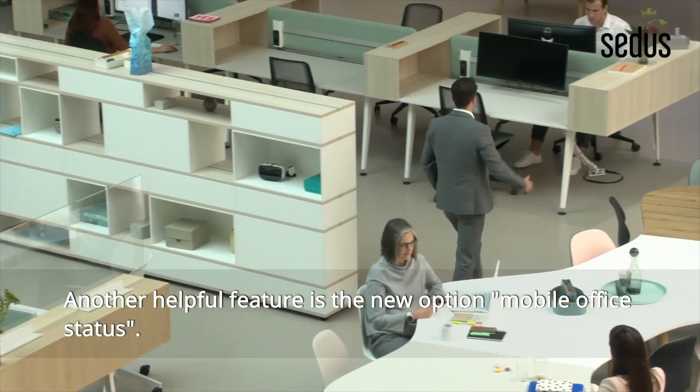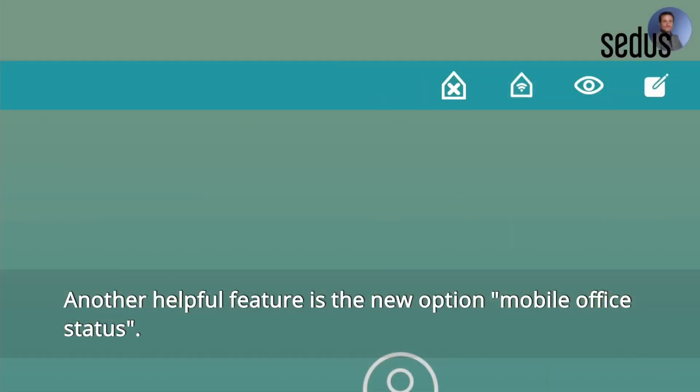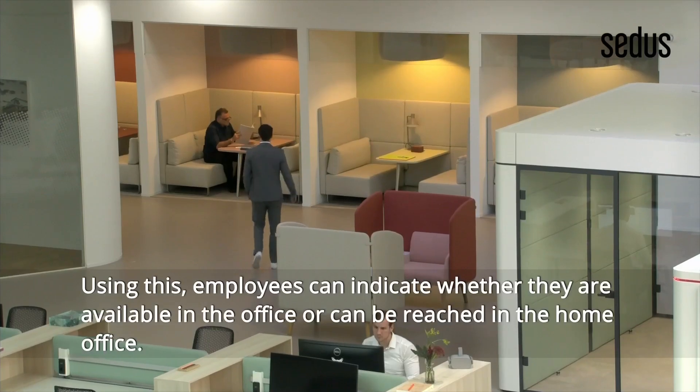Another helpful feature is the new option Mobile Office Status. Using this, employees can indicate whether they are available in the office or can be reached in the home office.